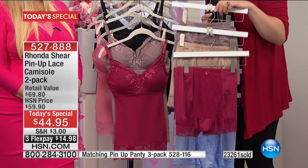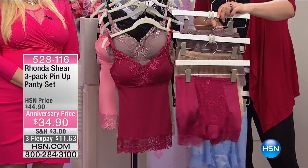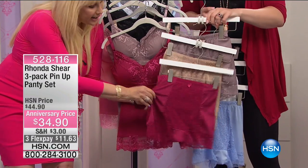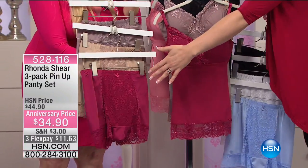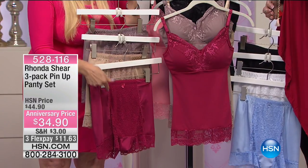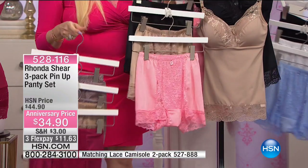Here is the three-pack at $34.90 — item number 52811. This is the Today's Special, our two-pack of camisole. The three-pack of panty set is available at $34.90, item number 528116, on three flex payments of $11.63. Millions have been sold of the panties — they are her number one top seller. Now we're showing the matching sets: nude and black camisole with the nude, black, and pinky peach panty. That combo matches with two of our Today's Special colors.